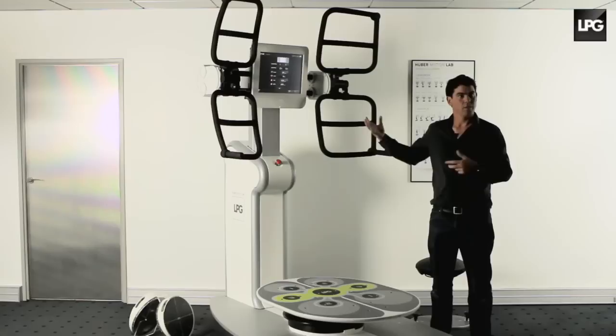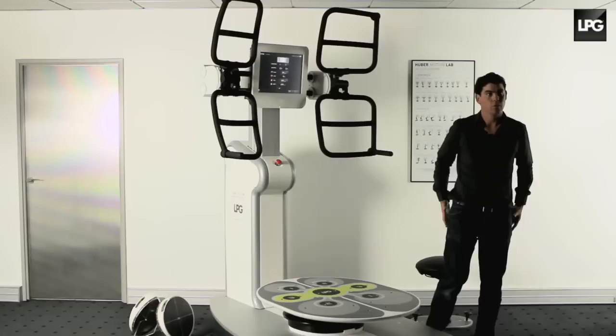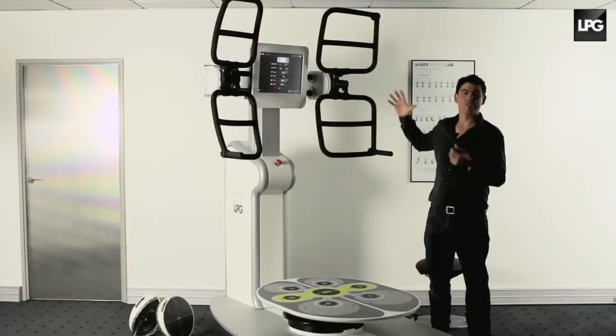Generally, when you run, you lose fat around the arms and breasts for women. Here, you can lose fat on hard-to-reach areas such as buttocks and gluteo-femoral fat.